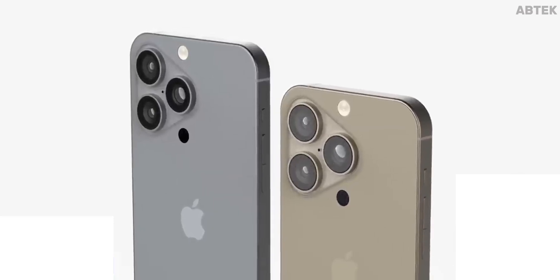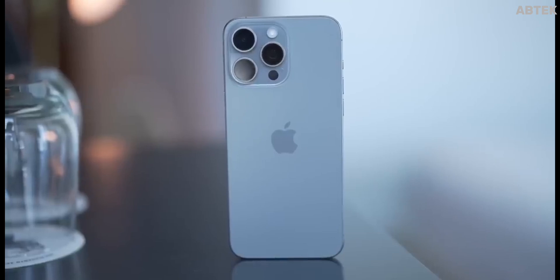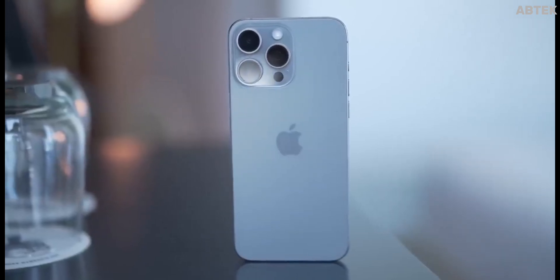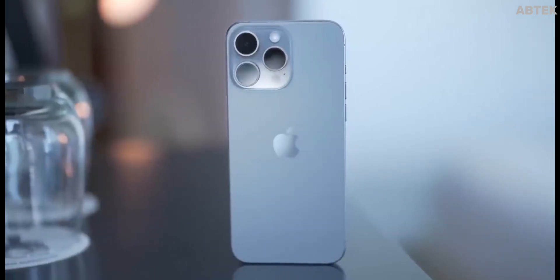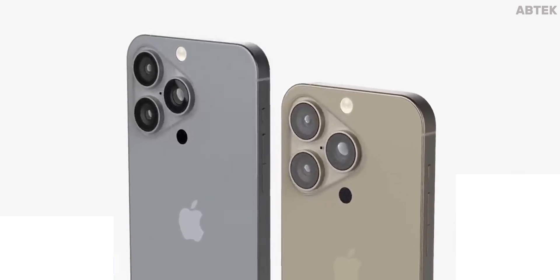Everything you need to know about the upcoming iPhone 16 Pro and Pro Max. Apple aims to launch the iPhone 16 Pro and iPhone 16 Pro Max in September 2024, alongside the iPhone 16 and iPhone 16 Plus.